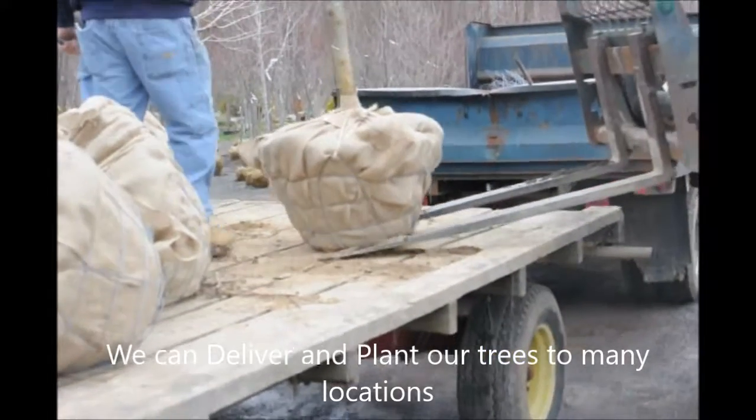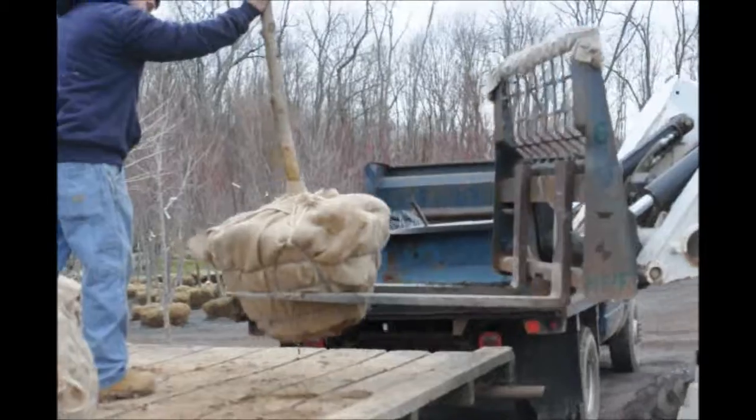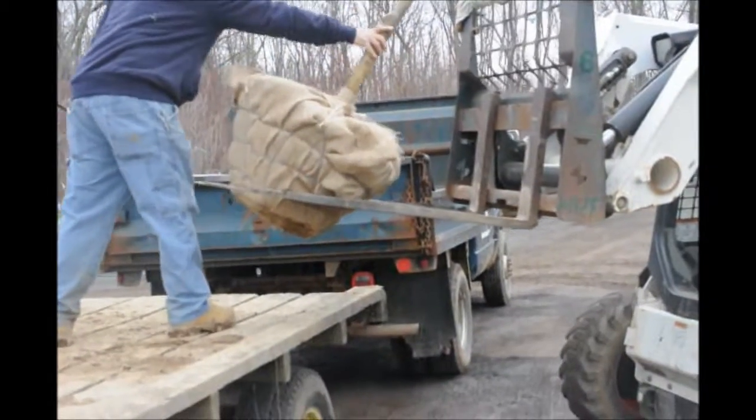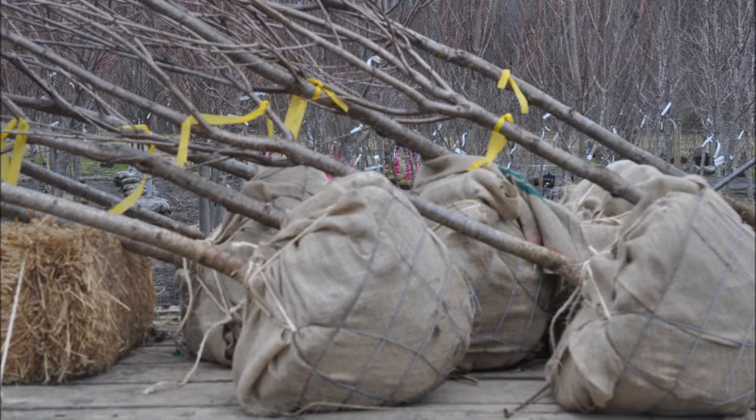So get yourself your Hwanzen cherry tree. This is Highland Hill Farm on Route 313 in Fountainville. We can deliver and plant. Call us at 215-651-8329 for this stunning tree.